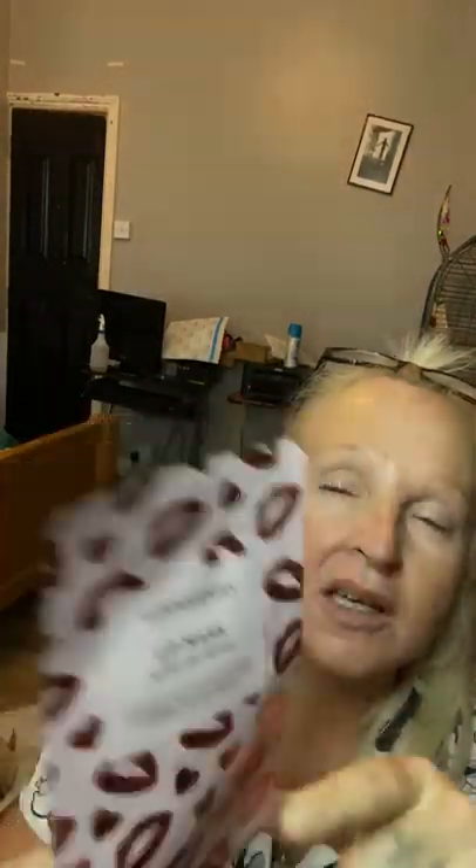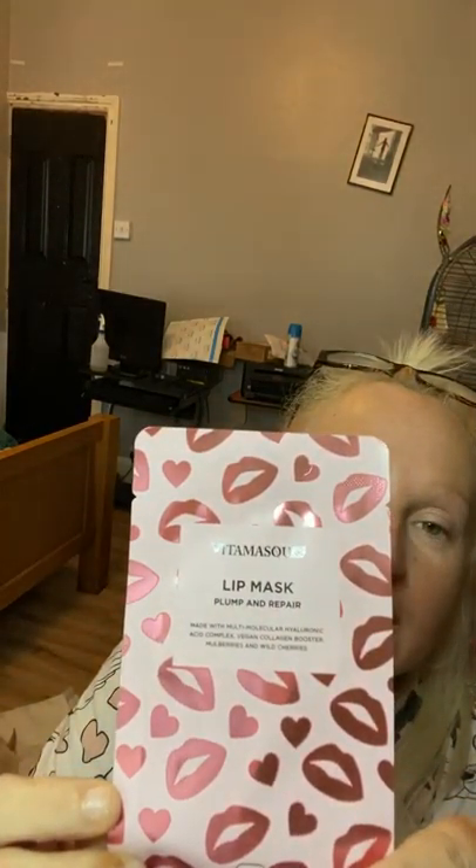I also bought a lip mask. Previously the lip masks I've tried literally covered half my face, so I'm hoping this one actually just covers my lips. It's a lip mask by Vita Masks, designed to plump and repair lips — it contains hyaluronic acid and a collagen booster. I'm quite looking forward to trying it. I'll probably be sitting in the bath with my eye mask and lip mask on at the same time — check my Instagram for photos!